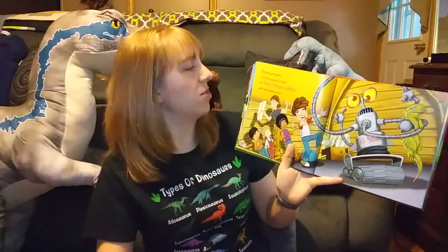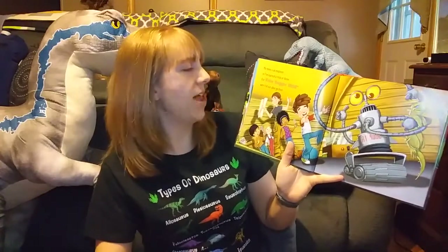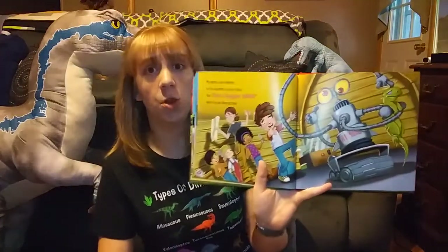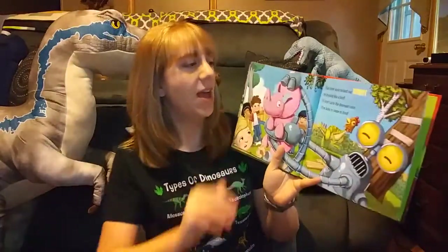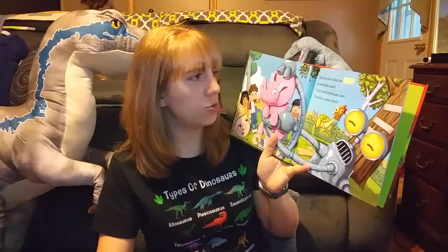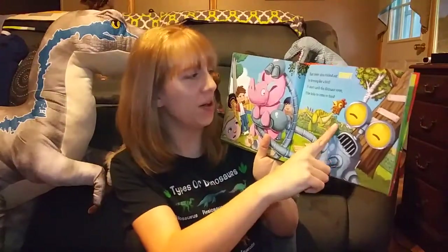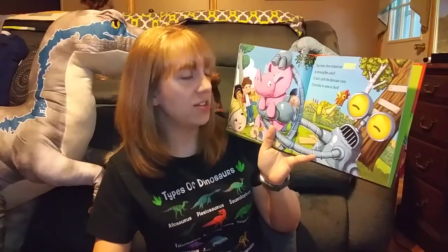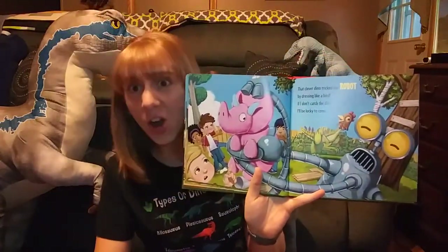My mom is an engineer, so I've learned a trick or three. Our robo-hugger 9000 won't let our dino go free. That clever dino tricked our robot by dressing like a bird. If I don't catch the dinosaur soon, I'll be lucky to come in third.